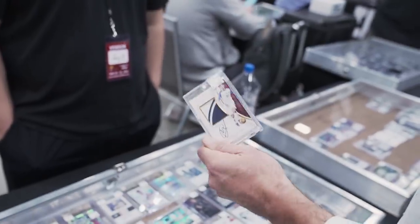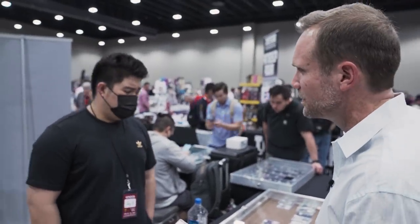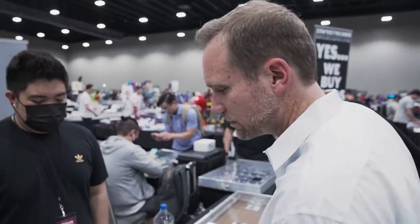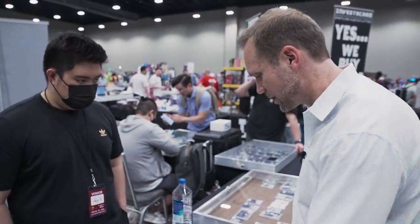I have no idea what this thing is worth from a comps standpoint. Have you seen any recent sales of this? The dealer says they priced their cards last night using recent comps on eBay and want to be as close as possible to the comps. I say: let me look real quick and see if I can find anything.